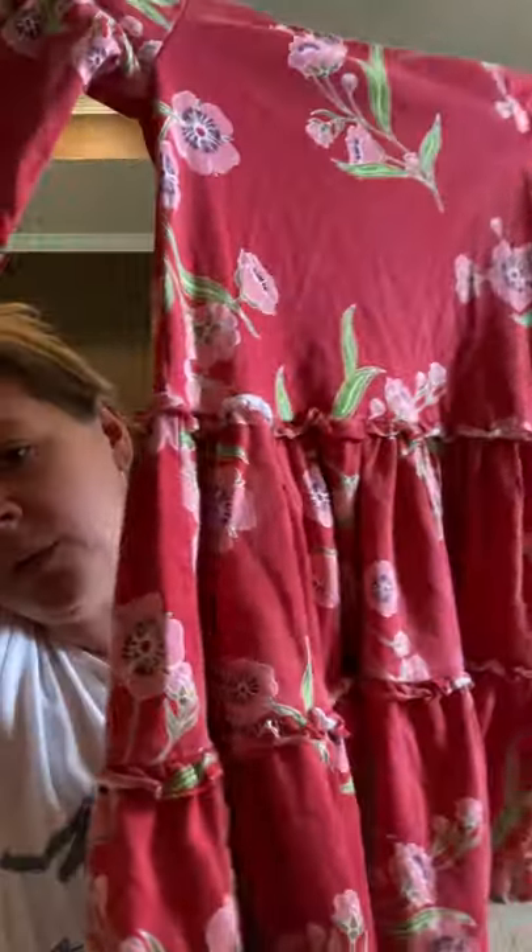This is a T again — I think I got this at the Bins. This is a T size six little red floral ruffle dress, kind of a three-quarter length sleeve.